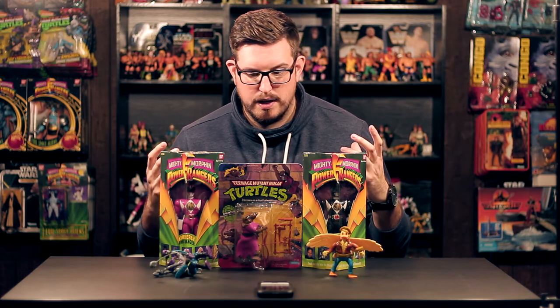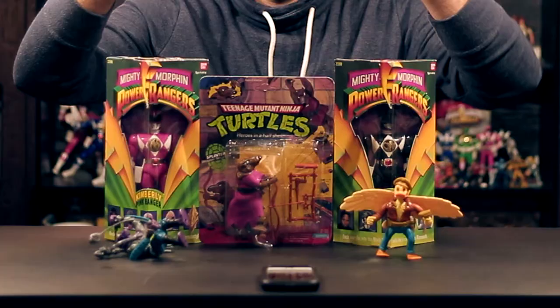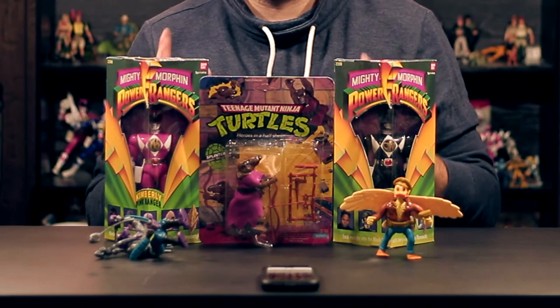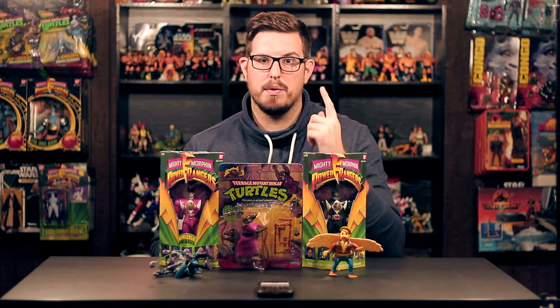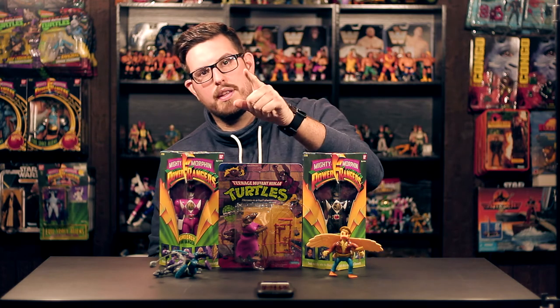That's going to do it for this episode of pickups. I got some awesome loose Ninja Turtles, a 10-back Splinter, and the pink and black rangers in the box from the original series. I want to thank you guys for watching. The Kalamazoo toy show was a lot of fun — it was more fun because Jay went with me, which was awesome. He shoots great footage the exact same way I would if I could clone myself. He'll definitely be going with me to Chicago next time. Make sure you like, comment, and subscribe, and I'll see you in the next video. Peace.